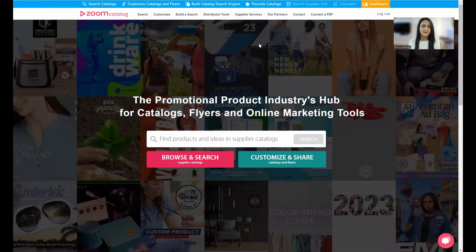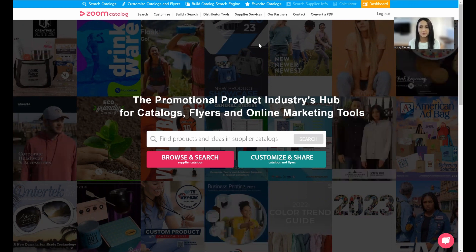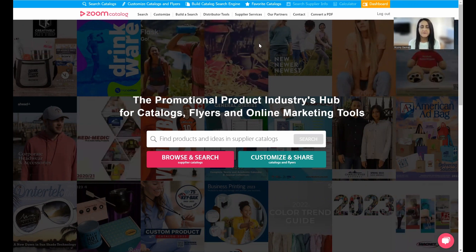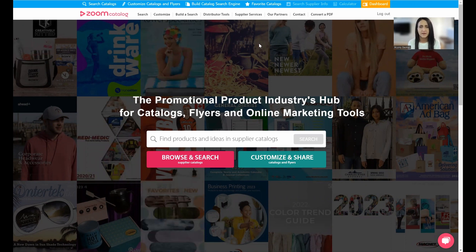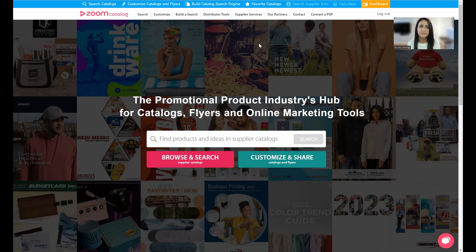We are really excited to have you all today to give you a sneak peek of Zoom Catalog and show you how you can utilize our free tools built for promotional product distributors. We have 30 minutes for this session, so I'm going to move fairly quickly. If you'd like a one-on-one or a more in-depth look, feel free to reach out to us at zoomcatalog.com or email us at hello@zoomcatalog.com.